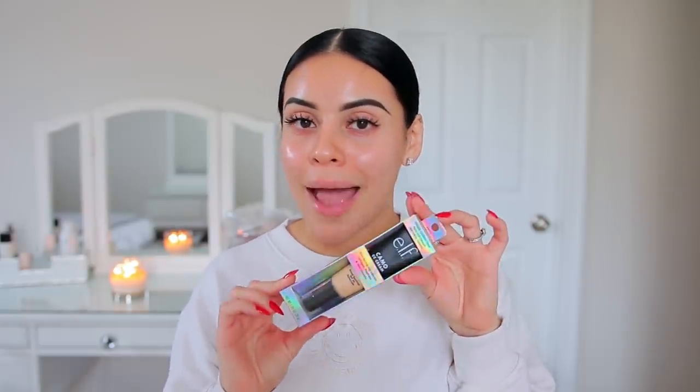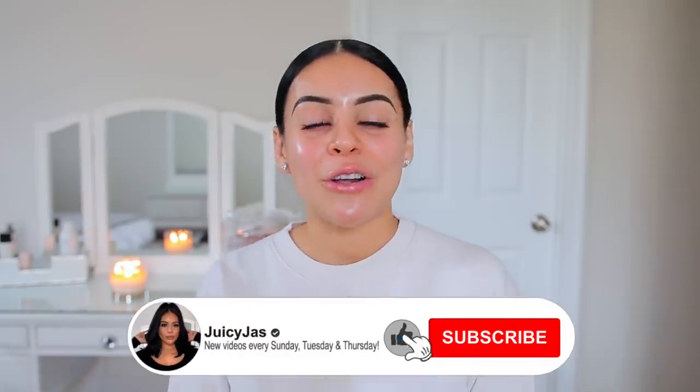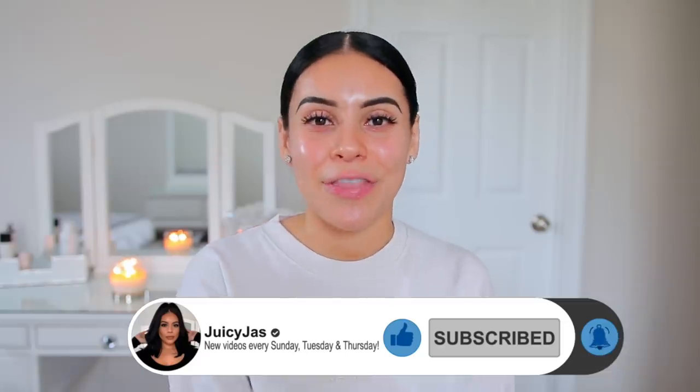I was sold. I got the shade Light 240W — hopefully it'll be a good match, we'll see. I hope you guys enjoy this video, we're just going to get straight into it. Grab a snack and make sure you subscribe to my channel if you have not already. I upload every Sunday, Tuesday, and Thursday.